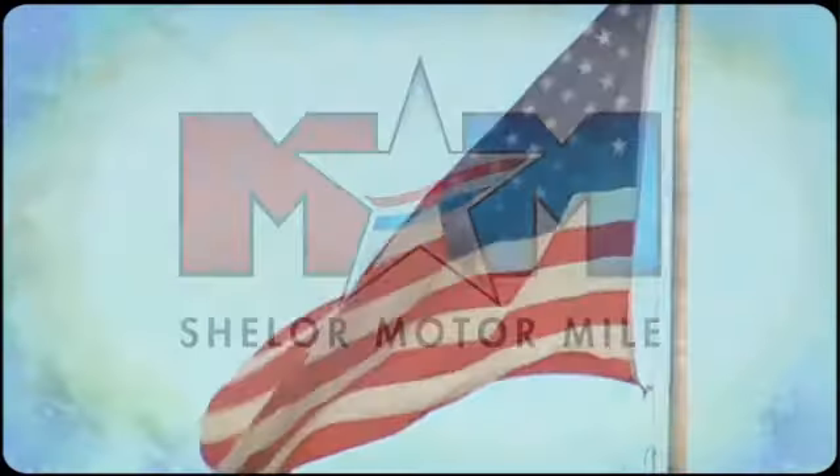Find your own lane in this Mitsubishi. See it for yourself when you take it for a test drive. Come visit us on the Motor Mile, where you're always a name and never a number.